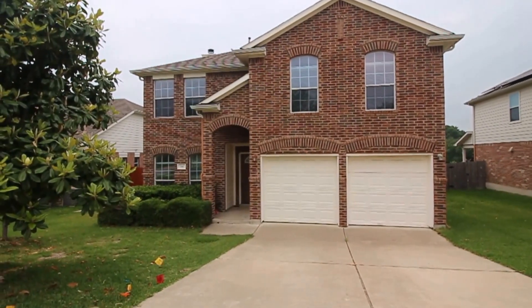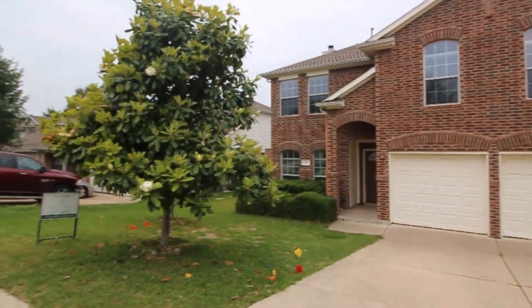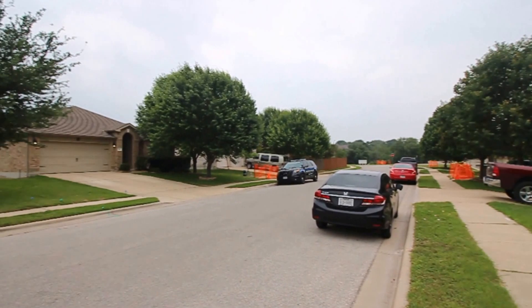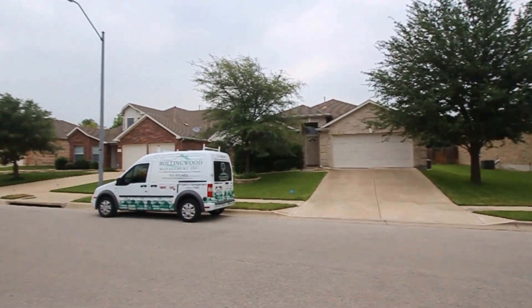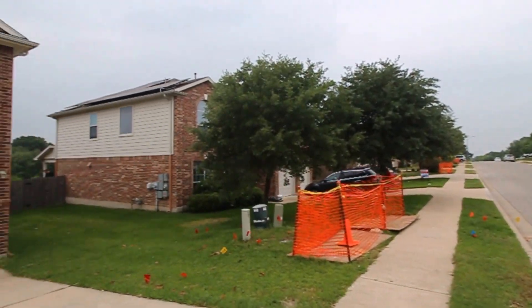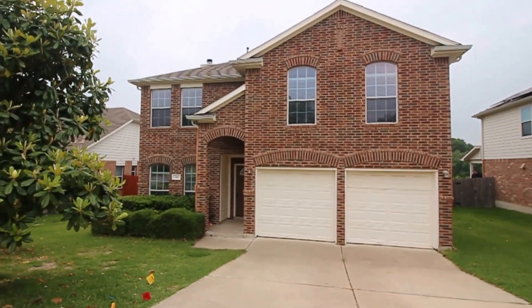Hello and welcome to today's virtual tour of 746 Adler Falls. We're going to begin today's virtual tour with a 360-degree spin in the neighborhood so you get a feeling of what it looks like around your future home. Let's go ahead and head on inside this stunning two-story home.